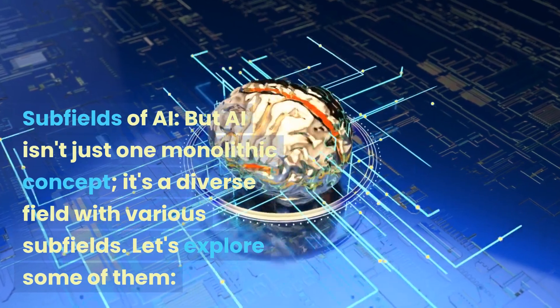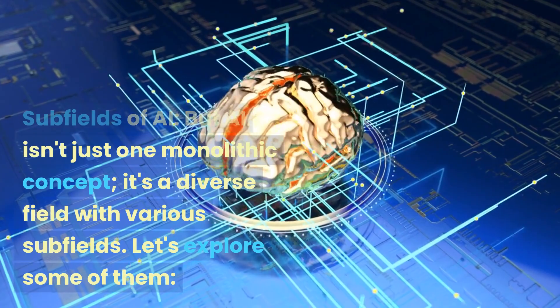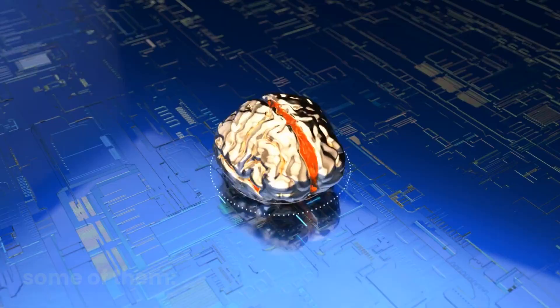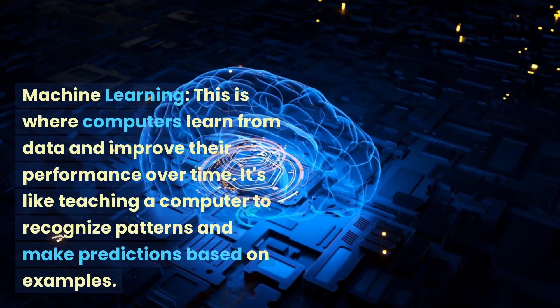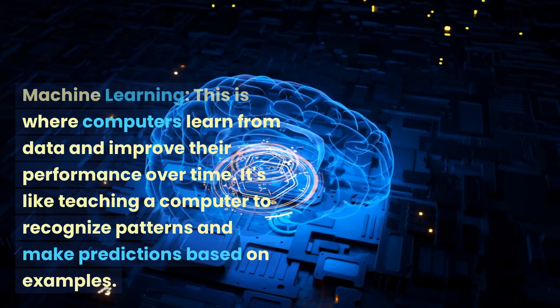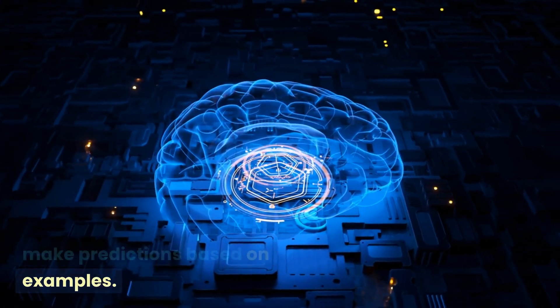Subfields of AI. But AI isn't just one monolithic concept. It's a diverse field with various subfields. Let's explore some of them. Machine learning: this is where computers learn from data and improve their performance over time. It's like teaching a computer to recognize patterns and make predictions based on examples.